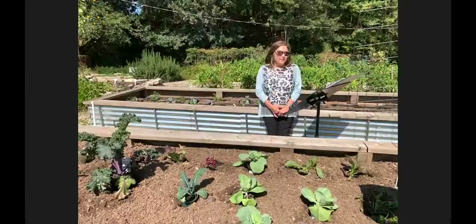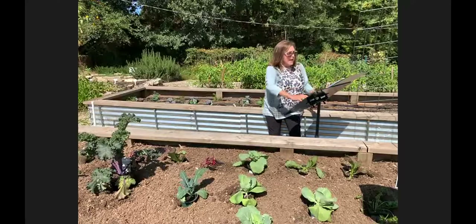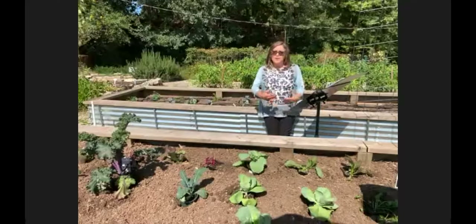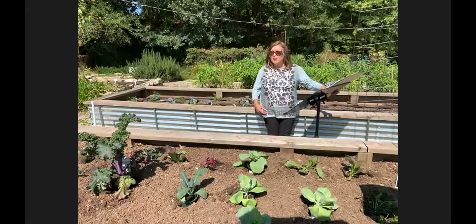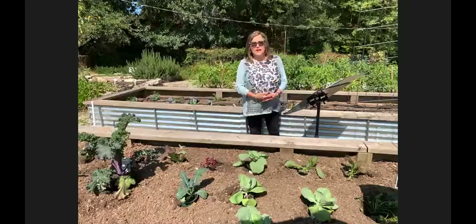Now let's talk about pest and disease — integrated pest management, which I like to think of as a pyramid. There are three or four practices: the first is cultural, which involves observation; then physical; then biological; and last but not least, chemical.